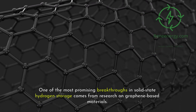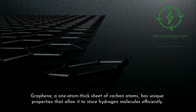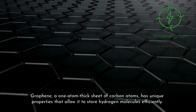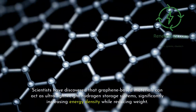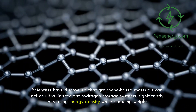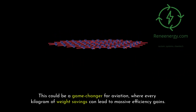One of the most promising breakthroughs in solid-state hydrogen storage comes from research on graphene-based materials. Graphene, a one-atom-thick sheet of carbon atoms, has unique properties that allow it to store hydrogen molecules efficiently. Scientists have discovered that graphene-based materials can act as ultra-lightweight hydrogen storage systems, significantly increasing energy density while reducing weight. This could be a game-changer for aviation, where every kilogram of weight savings can lead to massive efficiency gains.